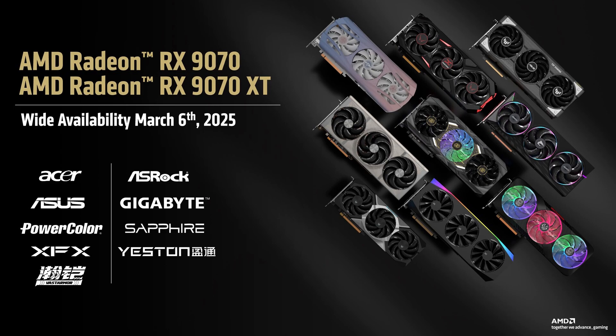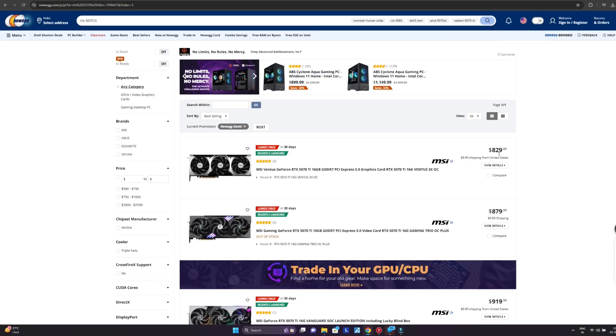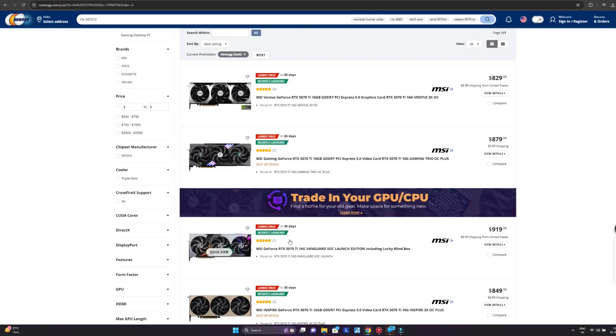It is a pretty dire time to be a PC gamer with poor value for money in terms of GPUs — GPUs straight up not available for purchase. So we often say that AMD never misses an opportunity to miss an opportunity. But it seems like AMD has finally delivered. So in this video, let's take a look at what AMD has in store for us with RDNA 4.